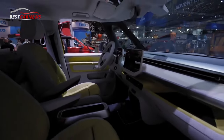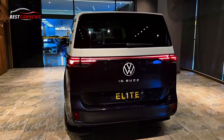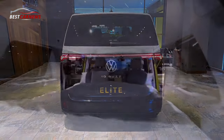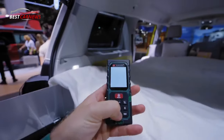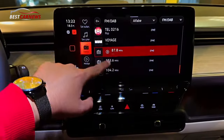Depending on the seat configuration, both ID. Buzz GTX models can be equipped with a long or short multi-flex board, including two folding boxes. The multi-flex board creates a second loading level, and when the rear seats are folded down, a level cargo area.